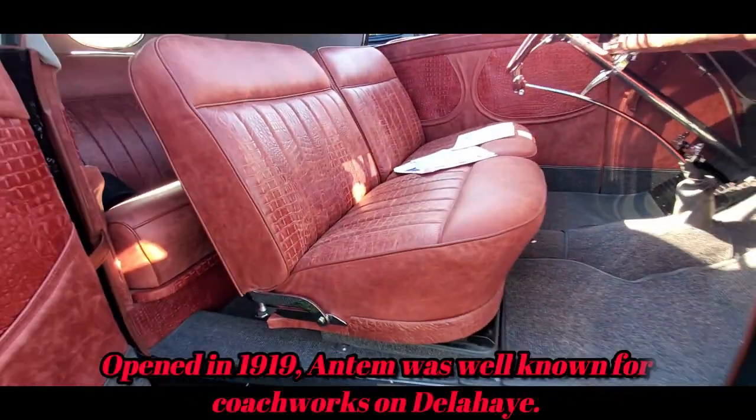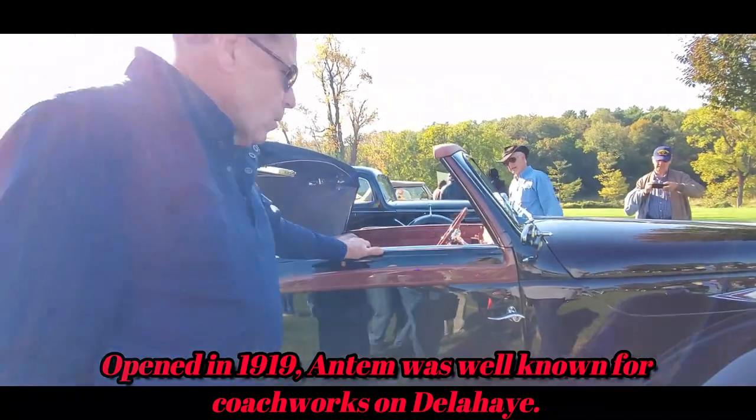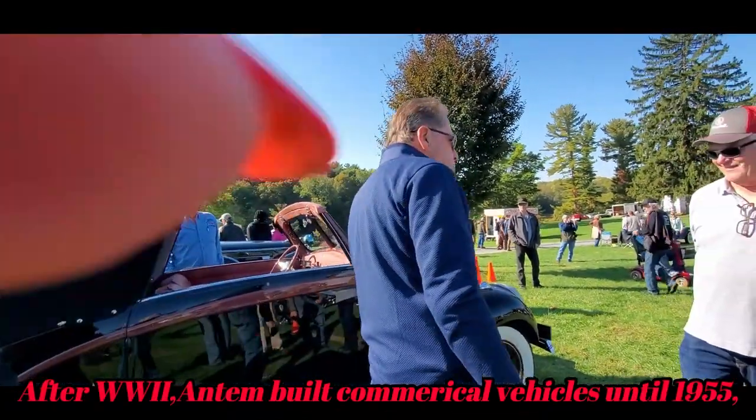That is something else. That is something else. You're always bringing the most interesting cars. That's for sure.